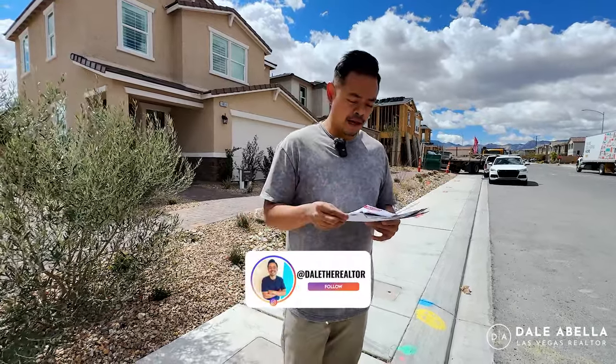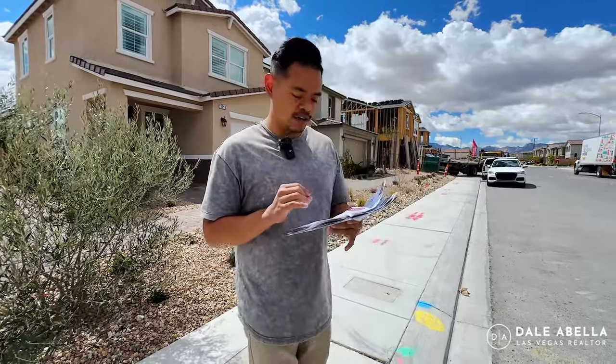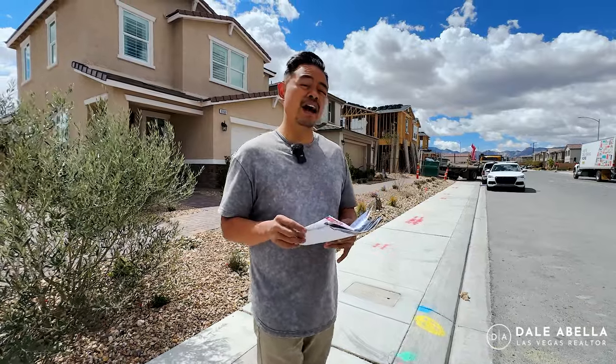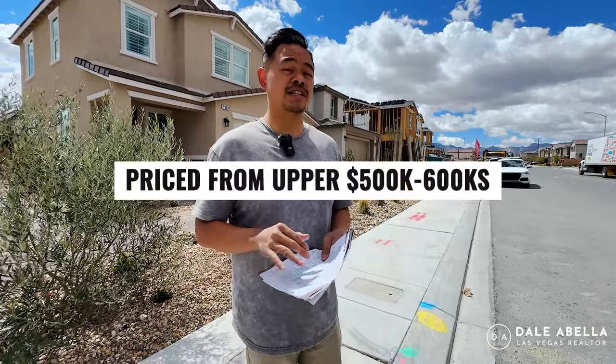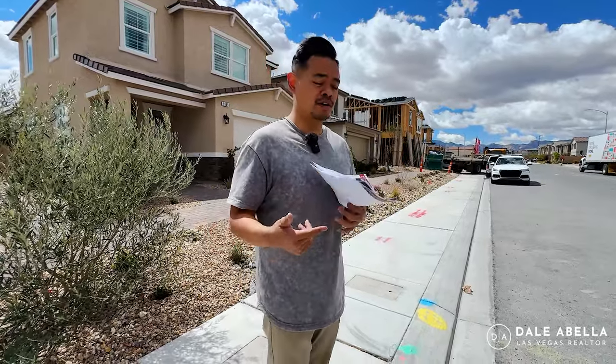Base prices are kind of irrelevant for Richmond American, and there's no official pricing for a lot of these models. I will say it's going to range from the high 500s to the low 600s, and that's going to be out-the-door pricing. That includes all the upgrades, your lot premium, and they are including all the appliances as well for these quick-moving homes.